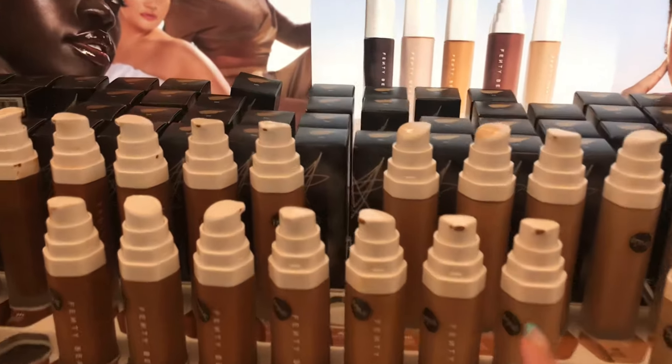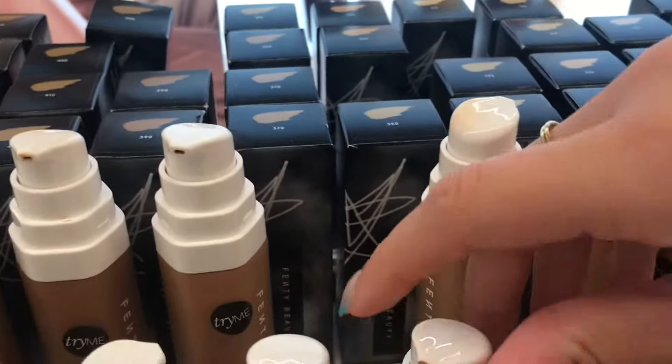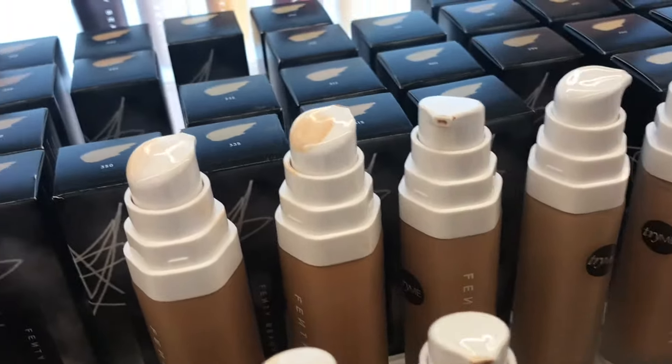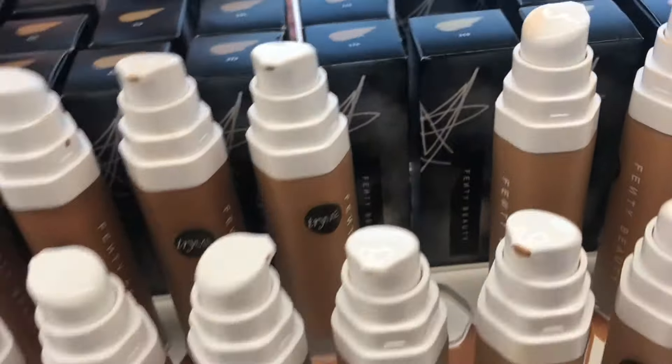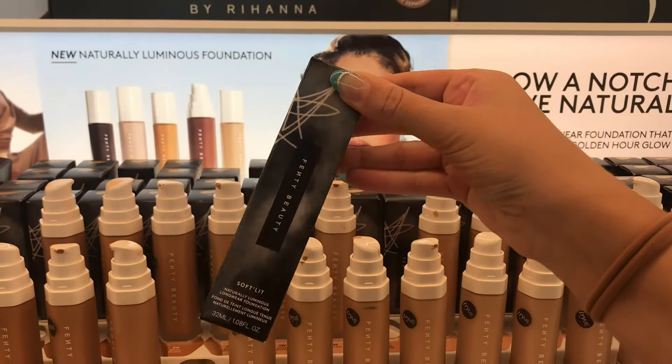Now we're in the Fenty section and I'm looking for my shade. They don't have it — are you kidding me? So we're going to add the foundation to my cart and see if I end up getting it.